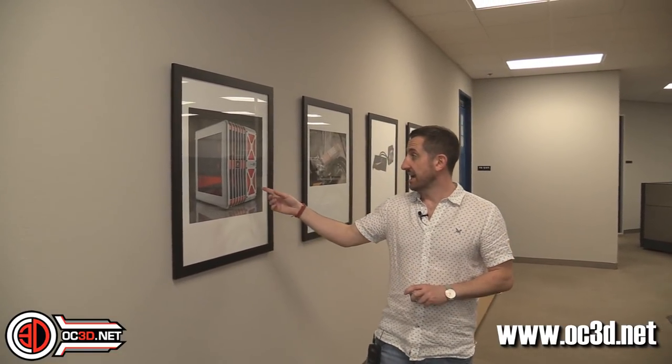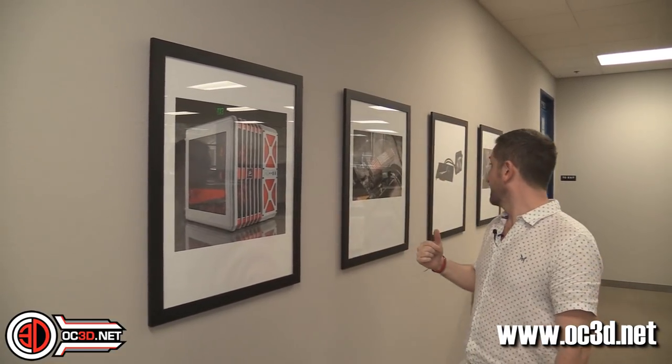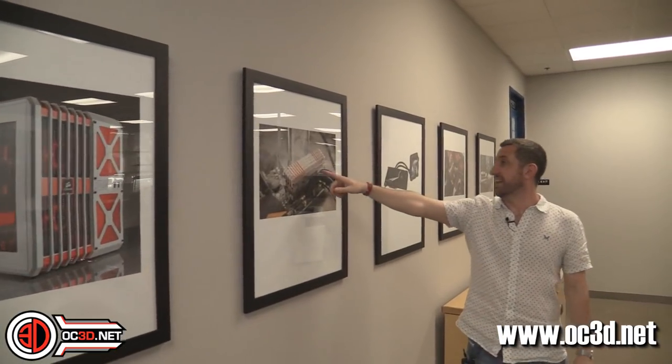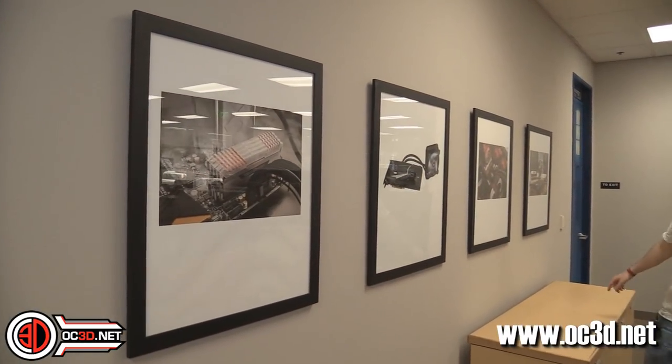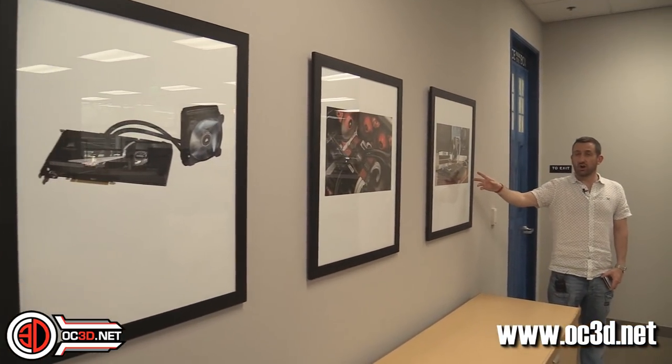There are cool pictures all over the place. This is actually Project Catalyst, which BNEG from the UK did - they've got a picture of it here and I'll be able to show you the real thing in a second. Loads of cool pictures - LN2, RAM - and this one at the end I specifically like: a really nice arty shot on the end.